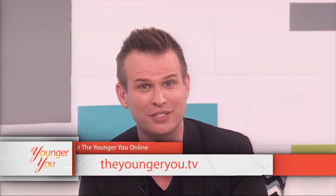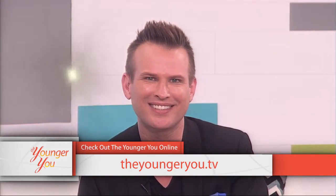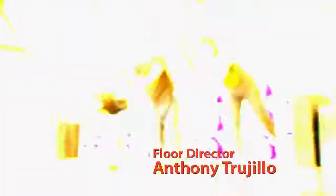Part of being a Younger You is putting your best foot forward every day. If you feel a facelift is for you, that is your choice — do the research and make the right decisions. For more information visit theyoungeryou.tv. Next week on The Younger You, we're checking back in with the Younger You Challenge contestants.